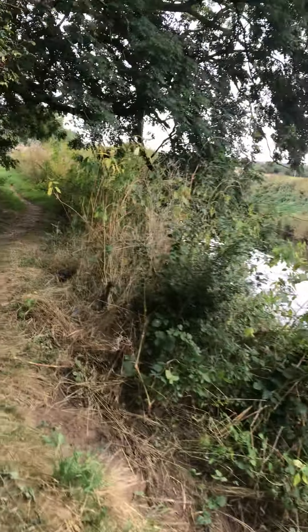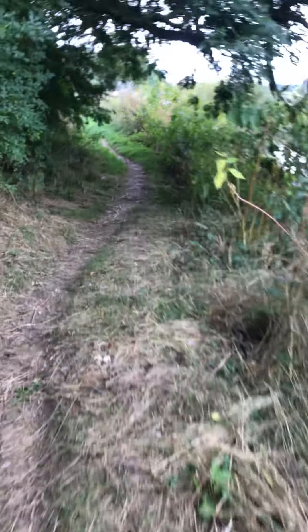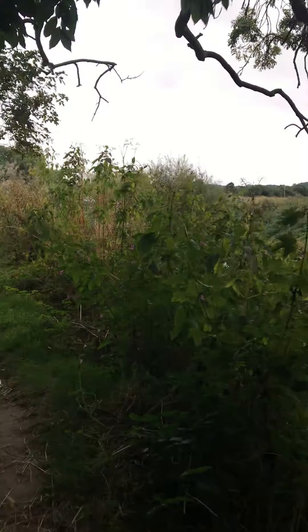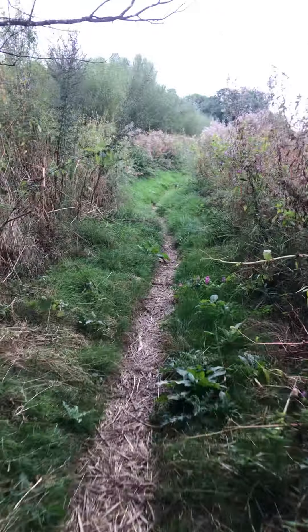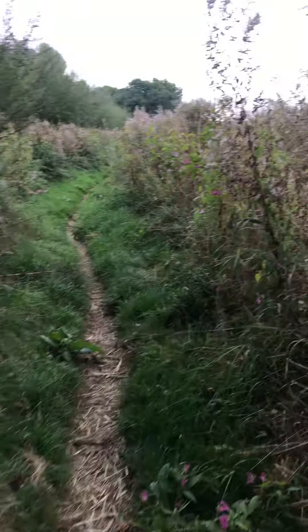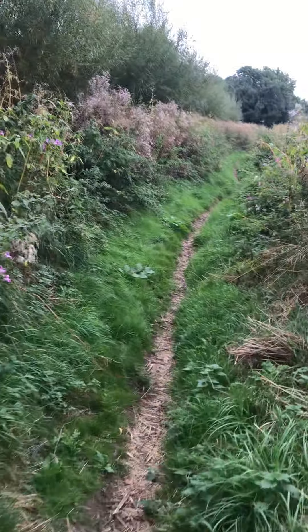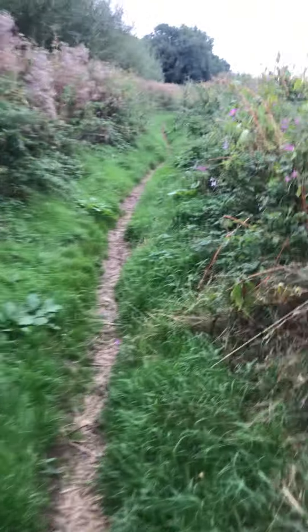Look at that, guys — isn't this magnificent? I'm so happy that I live in one of the best towns in Yorkshire: Tadcaster. It gets a bit narrow right now. Oh, there's a guy sat there — he must be fishing. He's obviously a member.